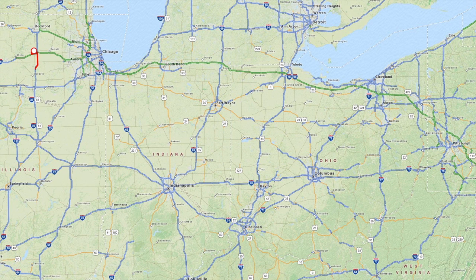The next leg of our trip would take us from Rochelle, Illinois all the way to our destination in Wheeling, West Virginia. While the southbound portion of our trip was mostly over flatland, as we turned east and headed for Wheeling, the hills got bigger and bigger and the tractor had to work harder.